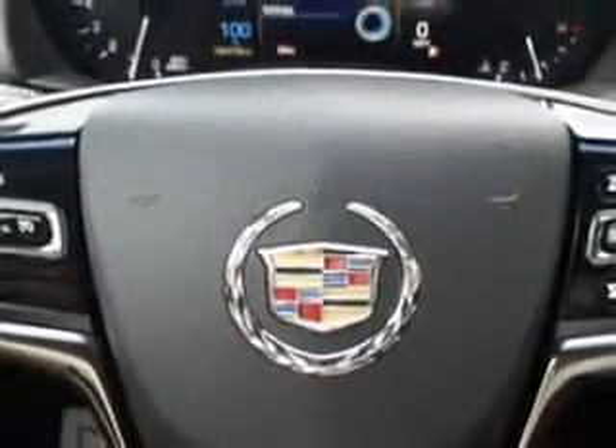Exterior Mirrors Heated, Daytime Running Lights, and much more. Enjoy the drive and have peace of mind in this 2013 Cadillac ATS.